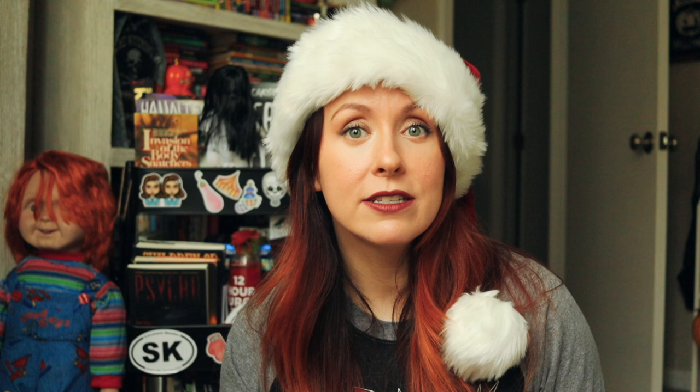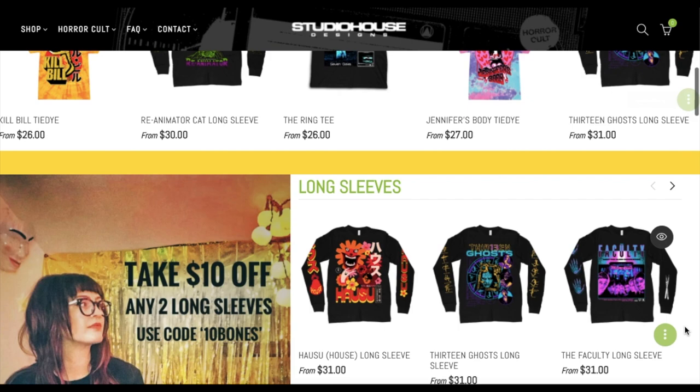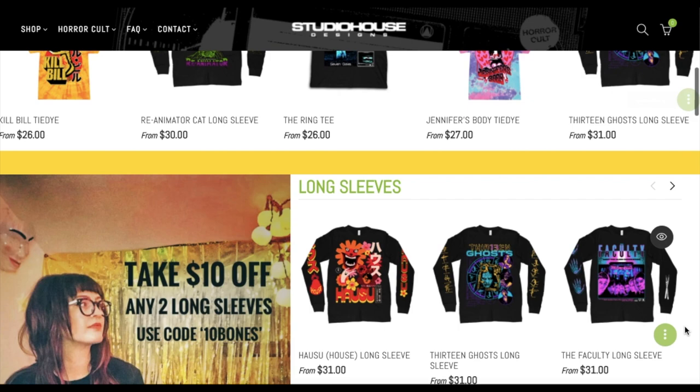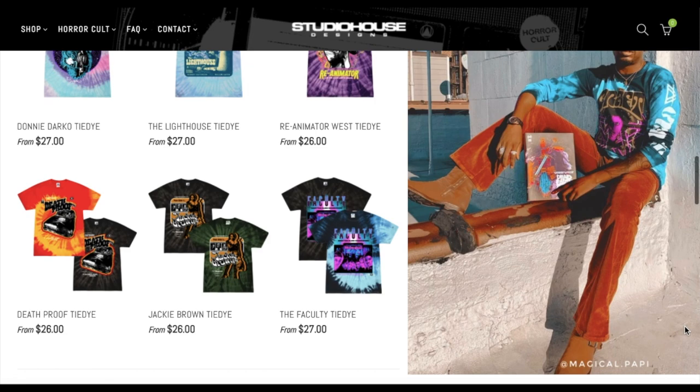The detail work on these shirts is really impressive and they have so many cool designs to choose from — unique designs that you might not find in other shops. Next up is Studio House Designs, another rad clothing company based in Philly. This shop has some really cool bundles; they recently released their 2000s bundle which included films like Jennifer's Body and The Ring, a 90s bundle which included The Faculty, and a J-Horror bundle which included designs from Audition and other Japanese horror films.